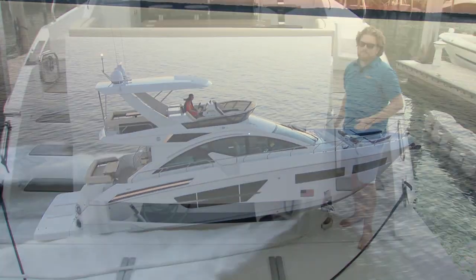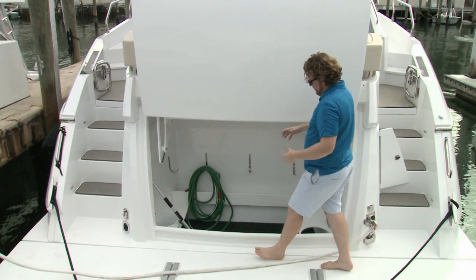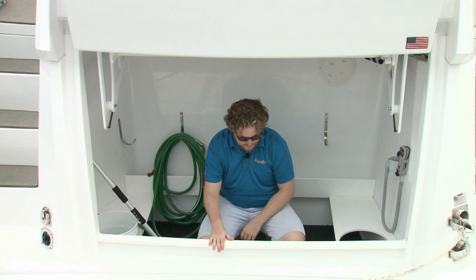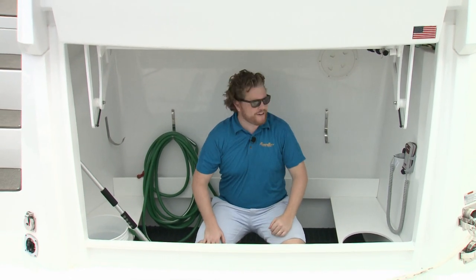Back at the dock, the design and engineering touches continue to impress, starting with the lazarette. Space for cleaning gear, for water toys, folding chairs — you could even put a little bed in here, make it a jail cell for when your kids are out of line.